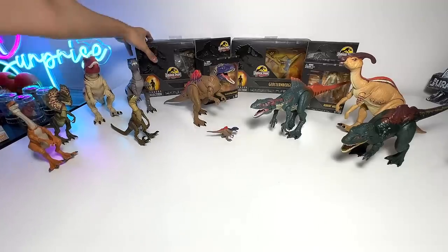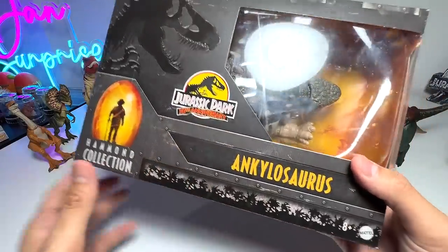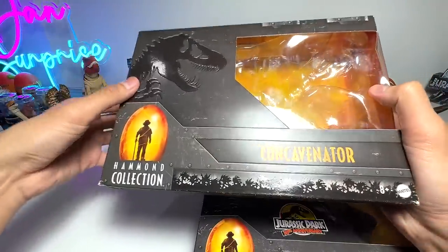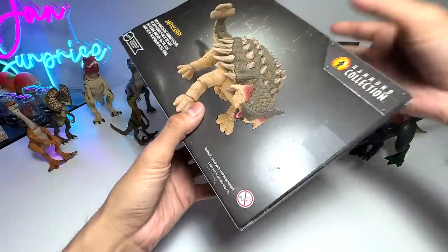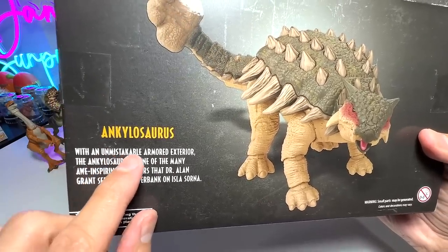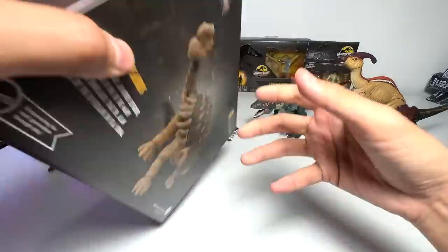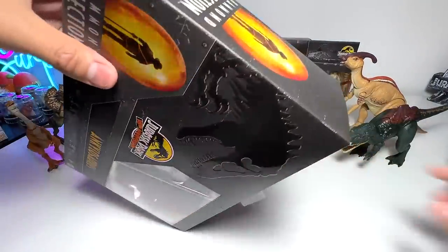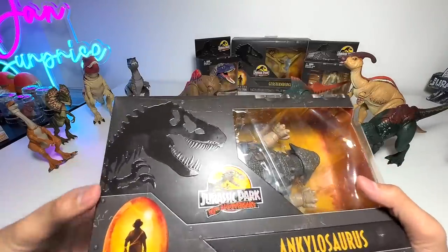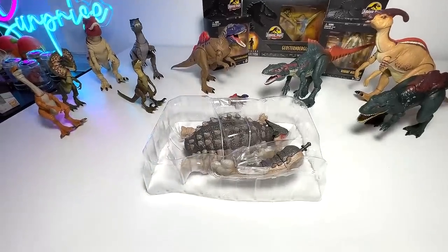Next up, let's open this — the Ankylosaurus. This is the 30th Anniversary Jurassic Park Ankylosaurus, which is slightly different from the Hammond Collection one. The Ankylosaurus was found in so many different Jurassic Park movies. It says: with an unmistakable armored exterior, the Ankylosaurus is one of the many awe-inspiring dinosaurs that Dr. Alan Grant sees by the riverbank on Isla Sorna. These Hammond Collection figures are basically dinosaurs you can find in the Jurassic Park movies, which is awesome. So let's cut this open — if you're using a box cutter at home, please be extremely careful. If you are a kid, you are not allowed to do that on your own. Let's have a look at this Ankylosaurus.